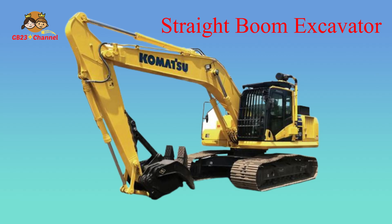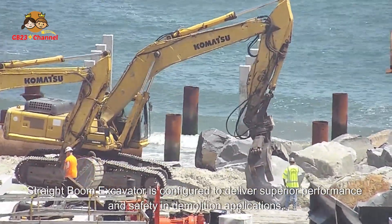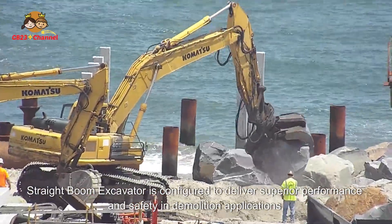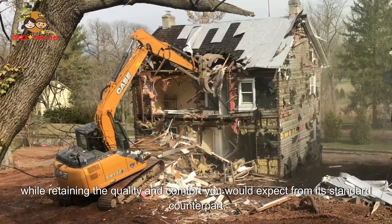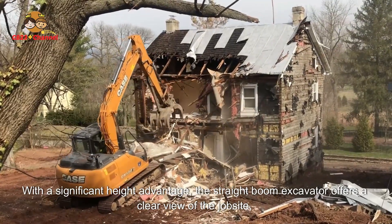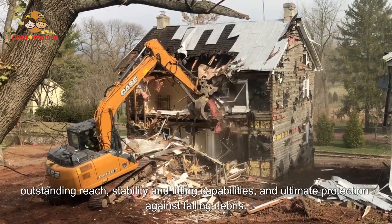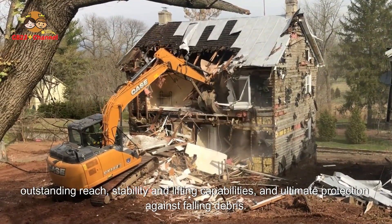The Straight Boom Excavator is configured to deliver superior performance and safety in demolition applications, while retaining the quality and comfort you would expect from its standard counterpart. With a significant height advantage, the Straight Boom Excavator offers a clear view of the job site, outstanding reach, stability and lifting capabilities, and ultimate protection against falling debris.